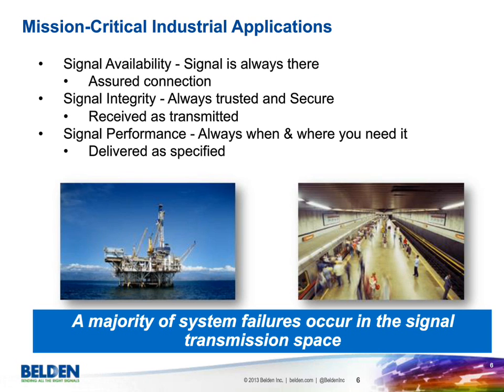I wanted to start by talking about mission-critical applications, as industrial networking on the Ethernet side rapidly expands in the industrial segment. This is where the critical nature of applications comes into play. Mission-critical means system failure is not acceptable — it entails significant loss of production and potentially safety problems. The three critical areas are signal availability, signal integrity — meaning it's received as transmitted — and signal performance, so it's delivered as specified.